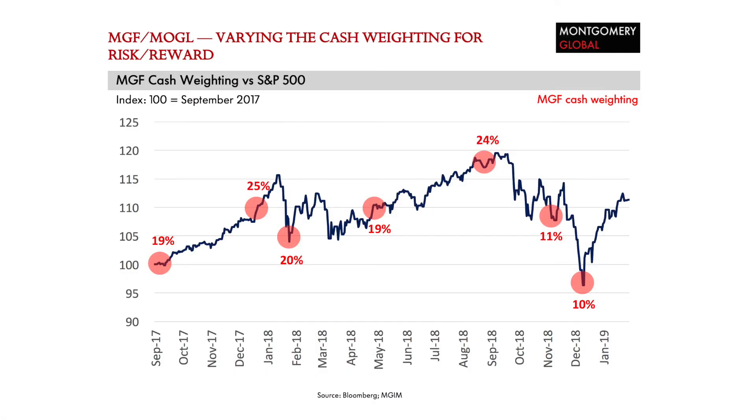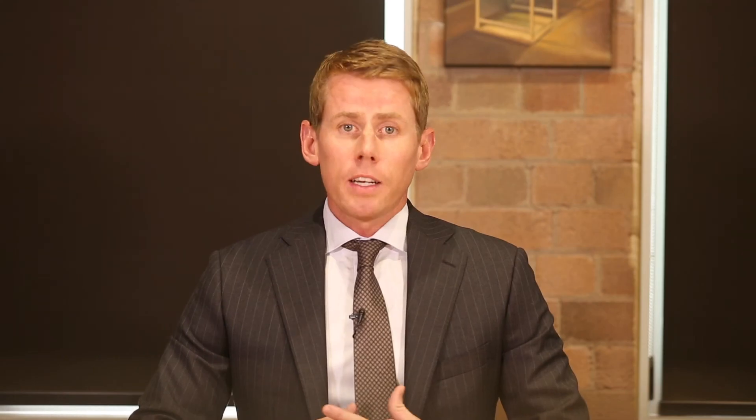Similarly, let me show you the cash weighting of our long-only global strategies, as represented by the Montgomery Global Fund and our ASX-quoted Montgomery Global Equities Fund under the ticker MOGL. In this case, you can see the cash weighting increases when stock prices rise, and then it falls when stock prices fall, as we deploy the fund's cash into buying shares at cheaper prices. The concept is exactly the same as what is applied in Montica.